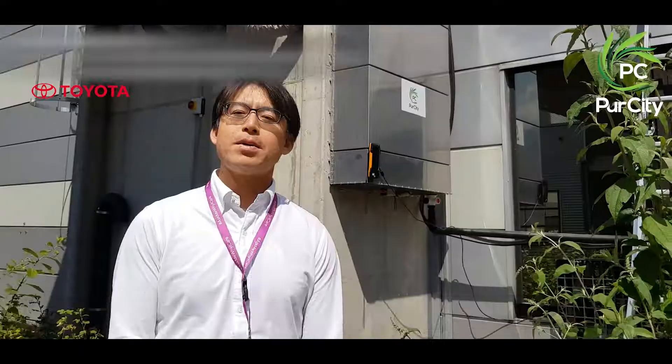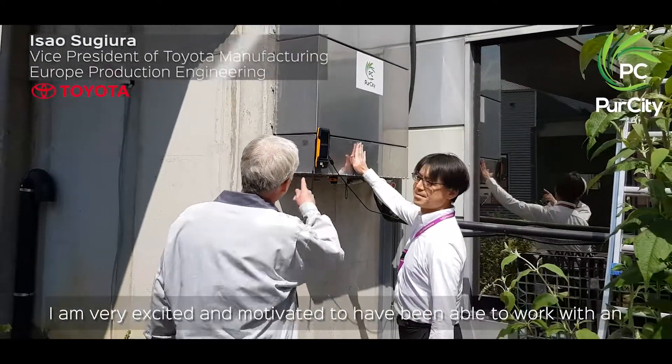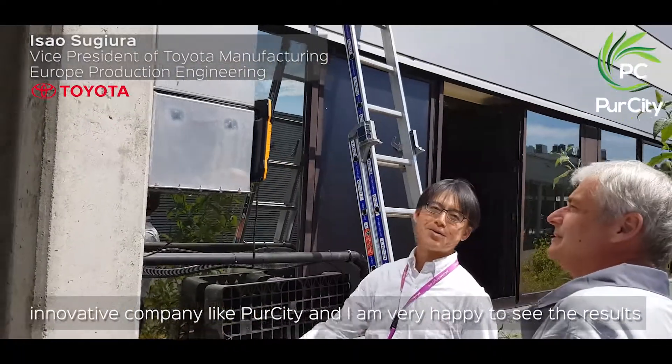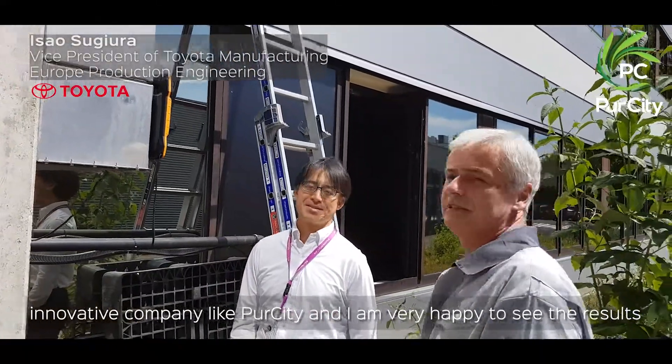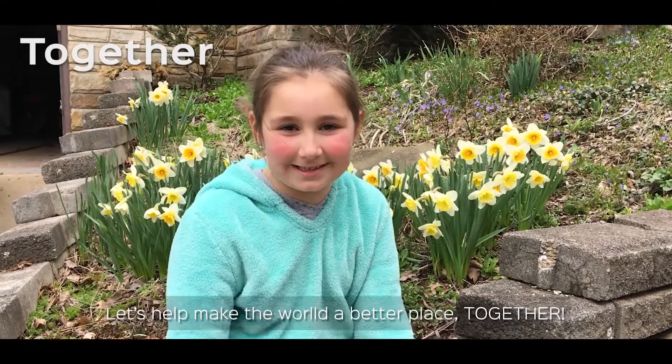It's also producing electricity. I'm very excited and motivated to have been able to work with an innovative company like Pure City. I am very happy to see the results that have been achieved. Let's help make the world a better place, together!